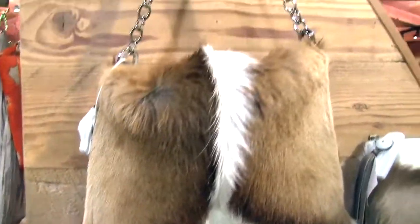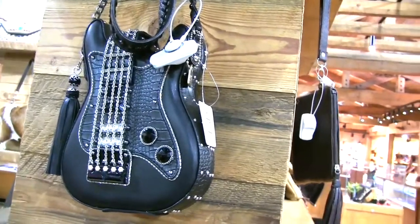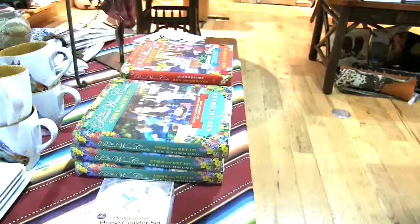Here is a great looking cowgirl purse — fantastic — with a leather top. Get out your guitar and start playing! And here's a purse that looks just like a guitar — very cute and cool.